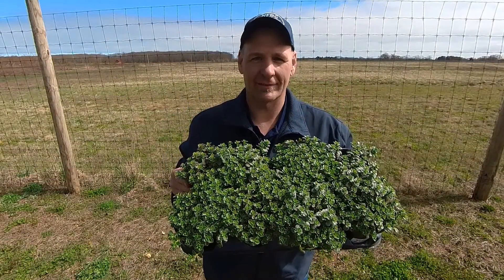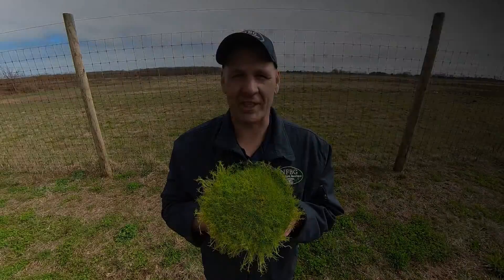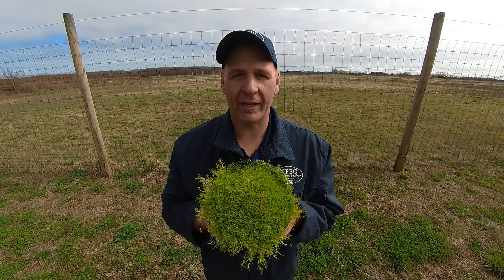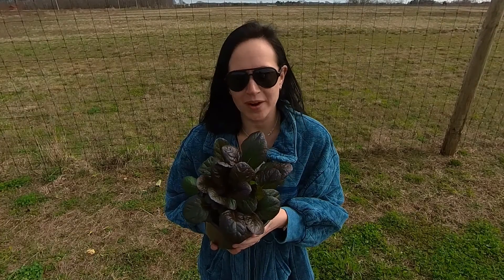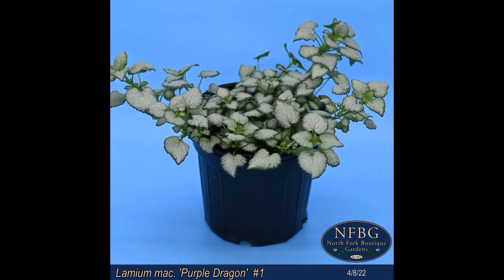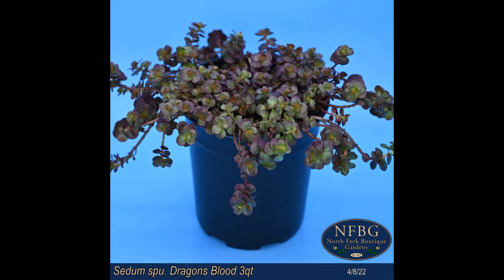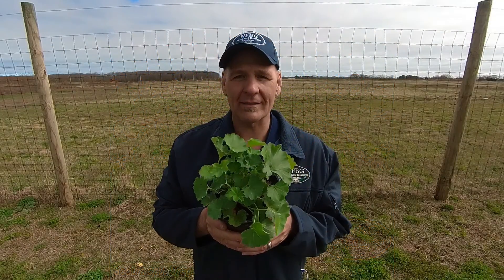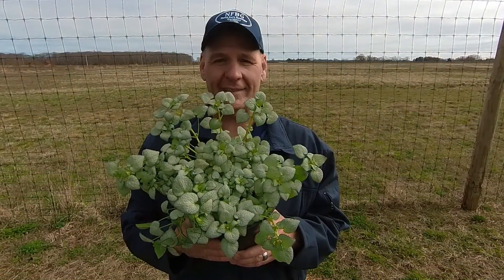Sedum Summer Glory. Geranium Macrorrhizum. Sedum Himalayan Skies. Sagina Subulata Aurea in a three quart. Ajuga Caitlyn's Giant in a three quart. Lamium Purple Dragon in a number one. Gaura Belleza Pink Dark. Astilbe Rhineland one gallon. Heuchera Paris. Sedum Dragon's Blood. Alchemilla Mollis in a three quart. Achillea Coronation Gold. Lamium White Nancy in a number one.